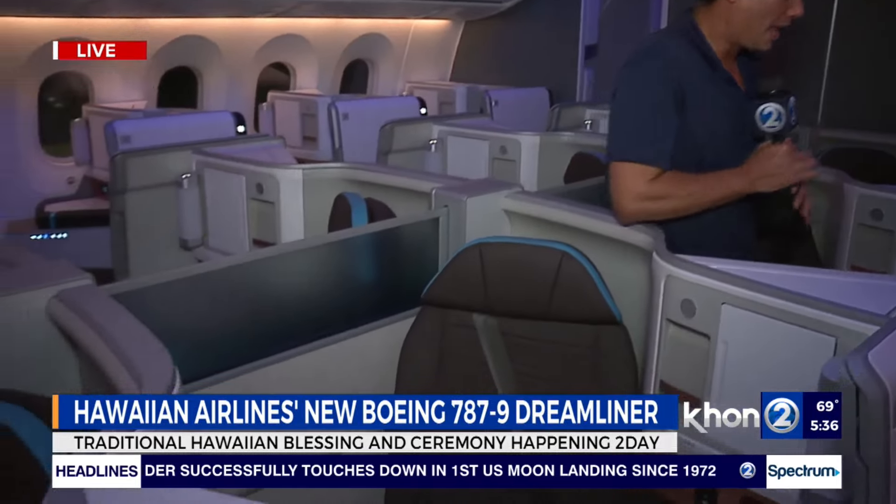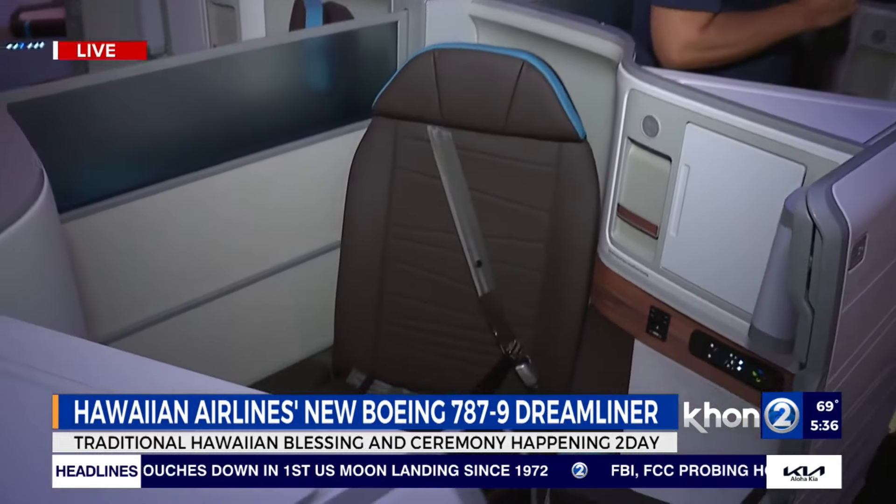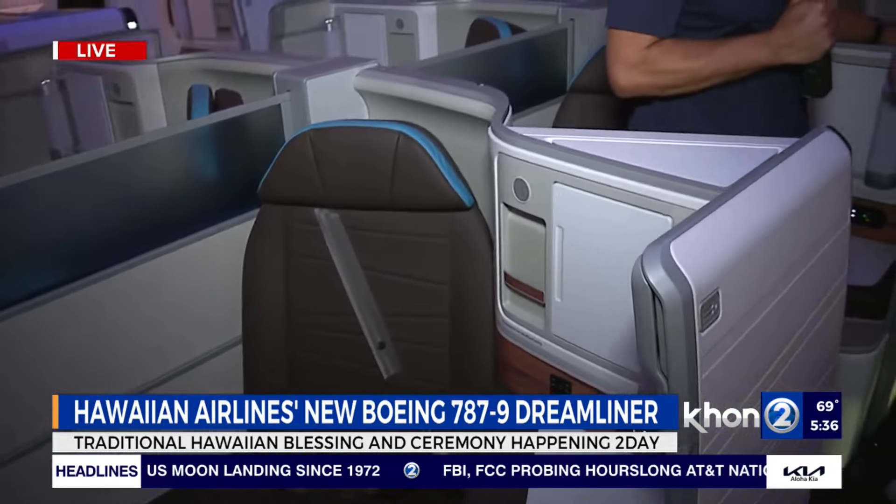We're here getting a sneak preview exclusive right inside the brand new Boeing 787-9 Dreamliner. And so far it's a dream, especially this area. But to tell us more is our friend from Boeing, who's actually the marketing communications director.